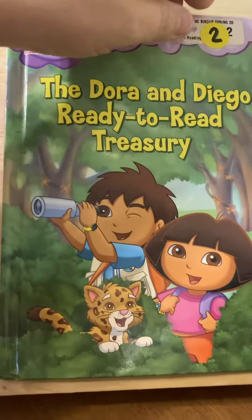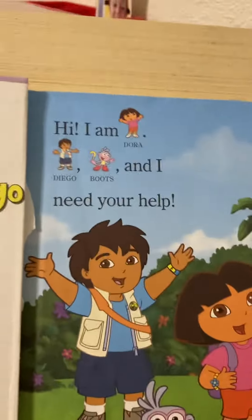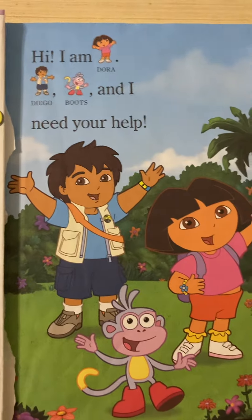Hi, it's time for Learning with Literacy. Today's book is called Dora Helps Diego. Hi, I am Dora, Diego, Boots, and I need your help.